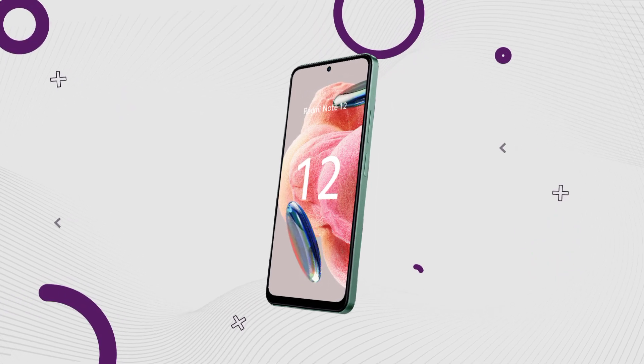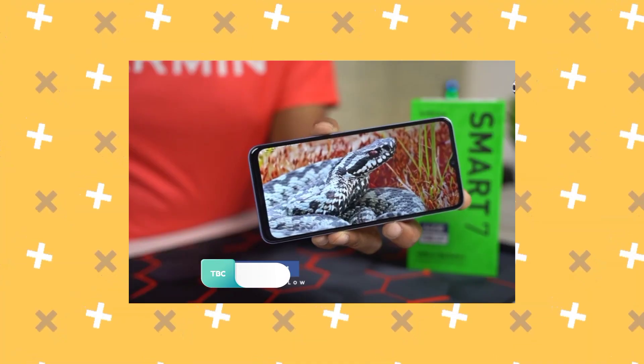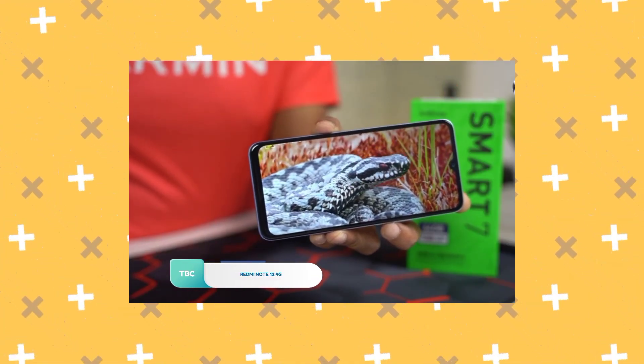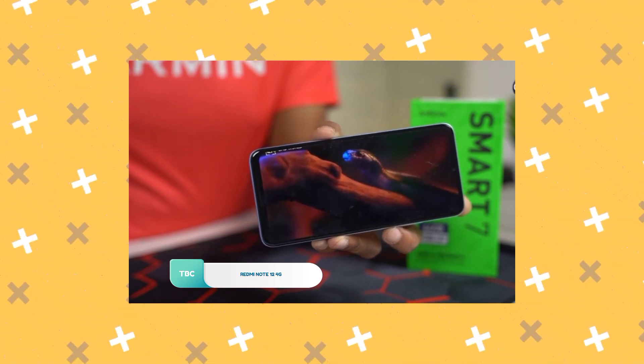This phone has a 6.67-inch AMOLED full HD+ display — quite impressive for a budget range device. The AMOLED display is a positive, though it is worth noting the display runs at 60Hz rather than 120Hz.